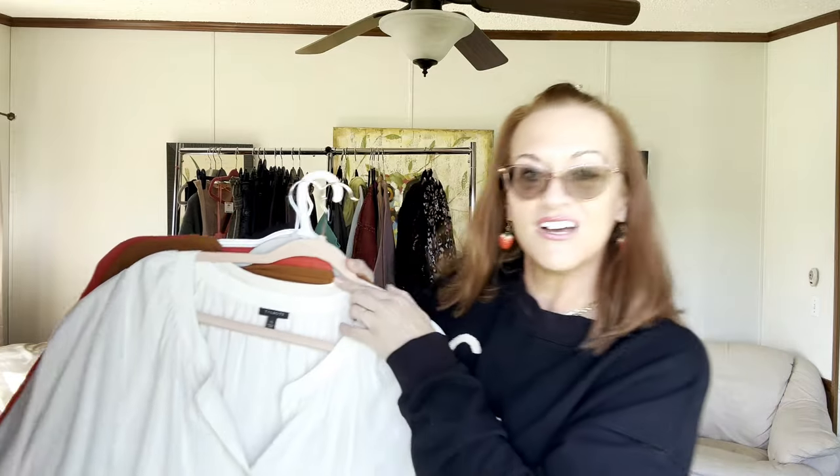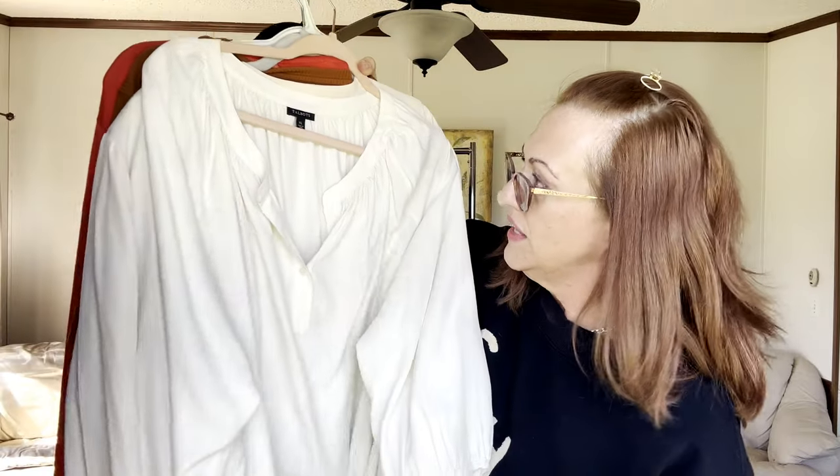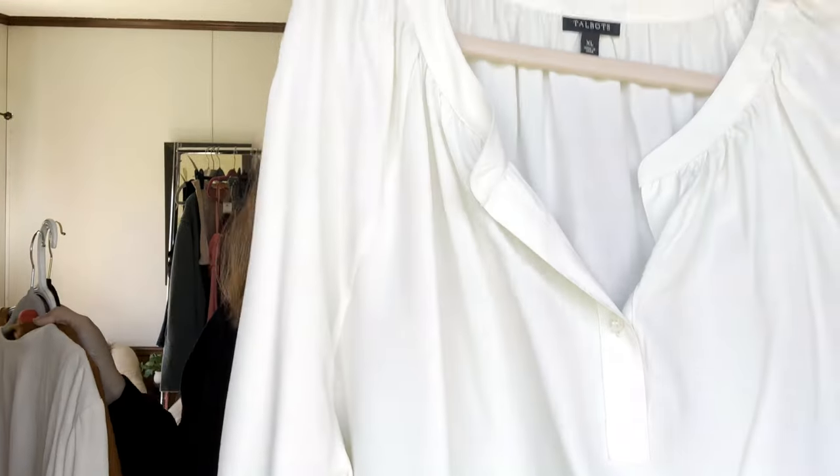Now we have a 100% silk XL Talbots cream-colored three-quarter sleeve popover. I'm debating whether to keep this for myself — it's really pretty and probably retailed for about $80 from Talbots.